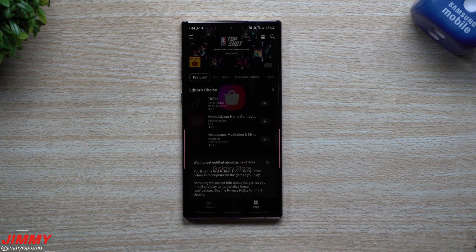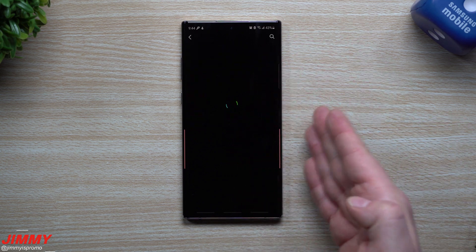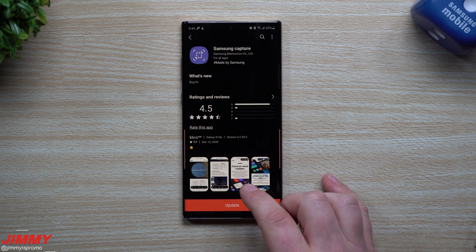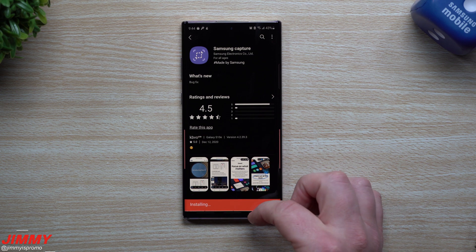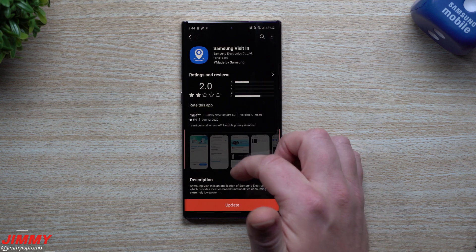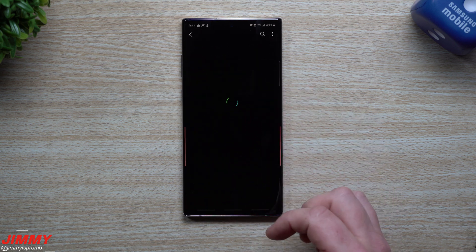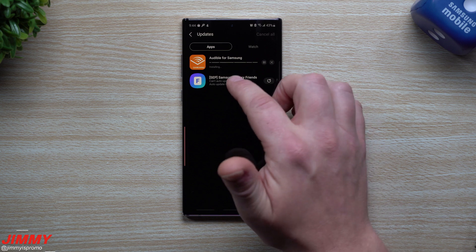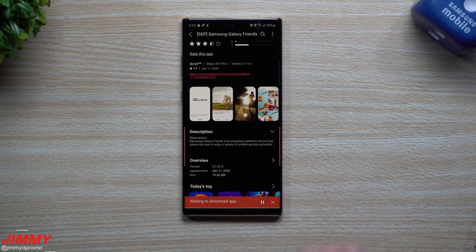Now let's go inside the Galaxy Store to see if there was anything new. There were originally four updates here. If you have not looked inside your Galaxy Store yet, you might see some of these as well. The first update was pushed out on December 11th for Samsung Capture, which adds something to the camera. The next one is Samsung Visit In, pushed out on December 10th. Then there's Audible for Samsung, also pushed out on the 10th. And finally Samsung Galaxy Friends, pushed out just yesterday. So there have been four different app updates for the Galaxy Note 10 within the last two days.